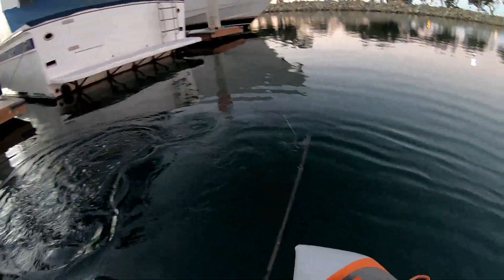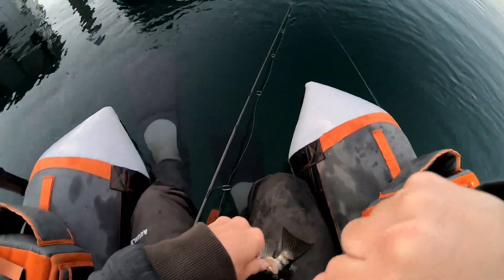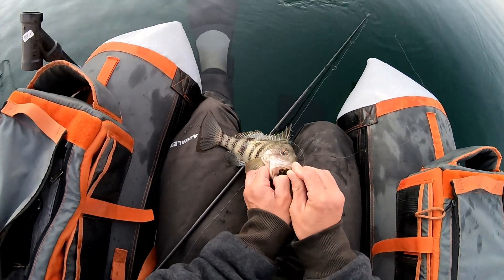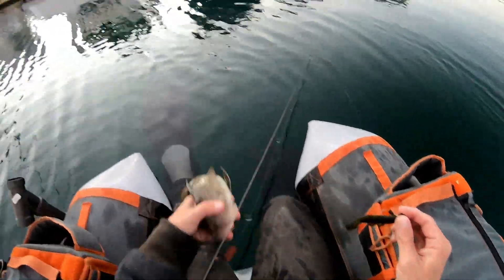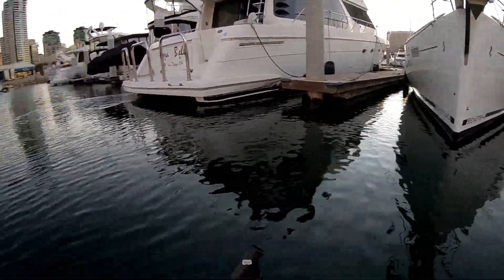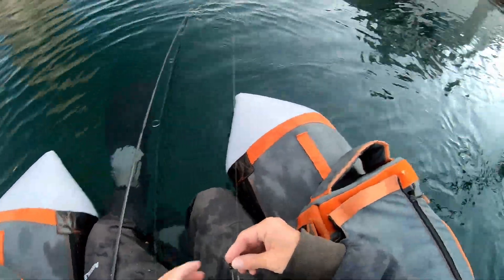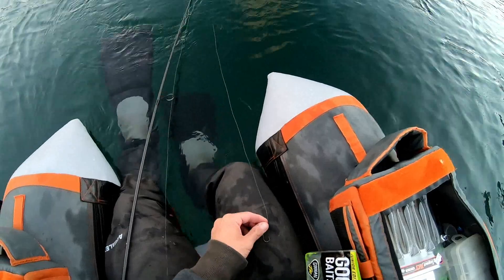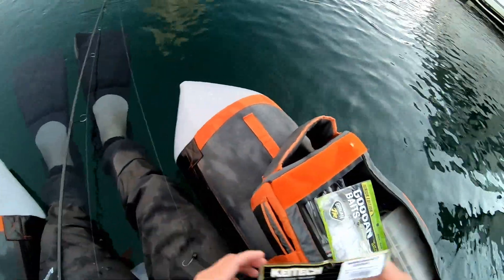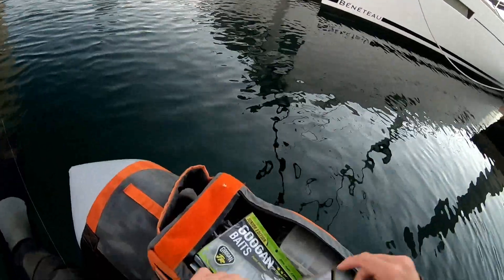First cast, first drop on the Bandito Bug — man, that's crazy. This is my first spotty on a Bandito Bug. See ya later. Did that break me off? Probably took the Bandito Bug. I'm gonna swim up. Shit, that's crazy.